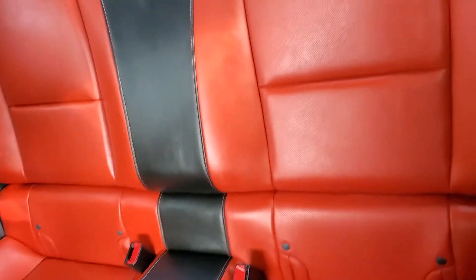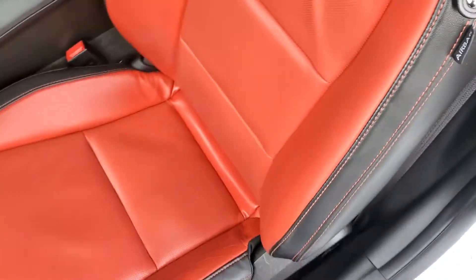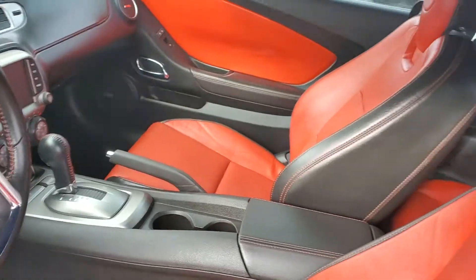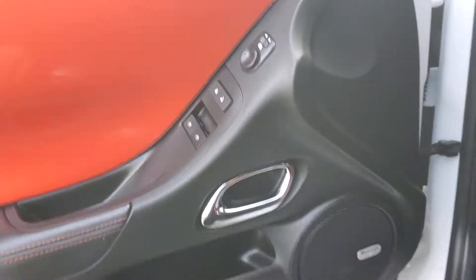Take a look in the back here. Love the color scheme. Take a look at our door — you got the automatic locks and windows.